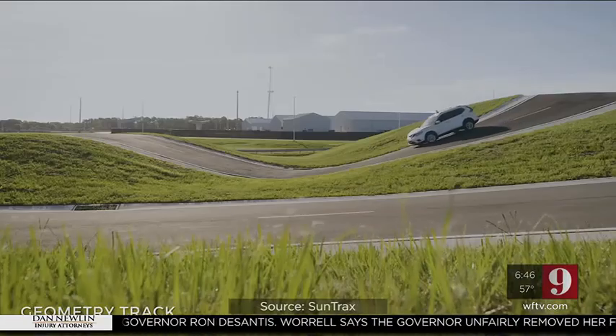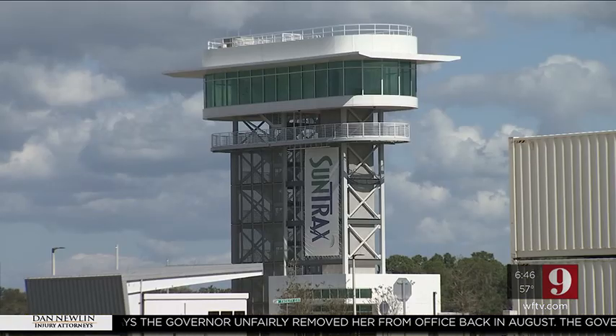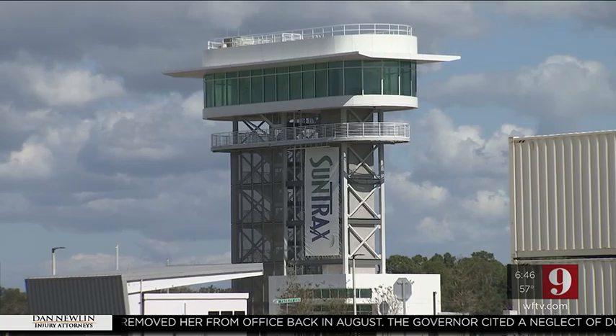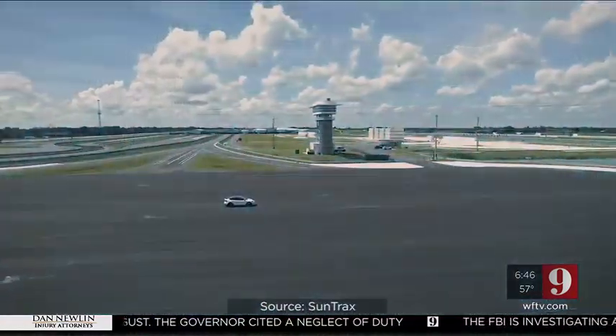There's also a geometry track with hills to test a vehicle's line of sight. Then from above, we saw the technology pad — a location where you can build a virtual cityscape and test the vehicles.